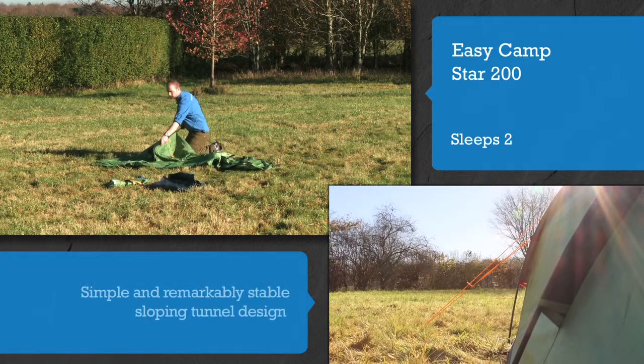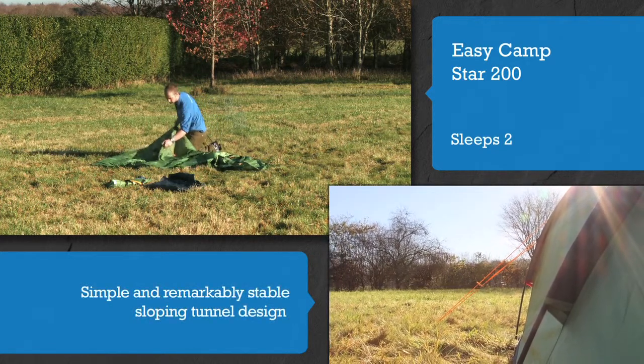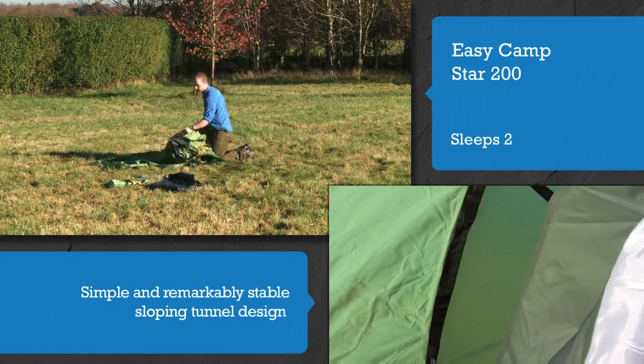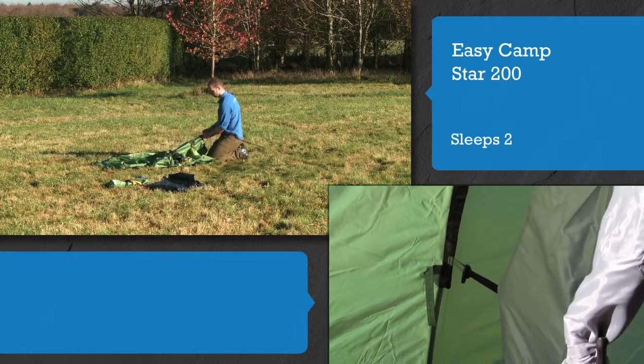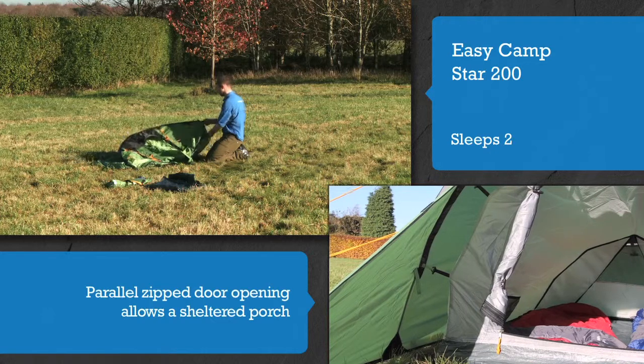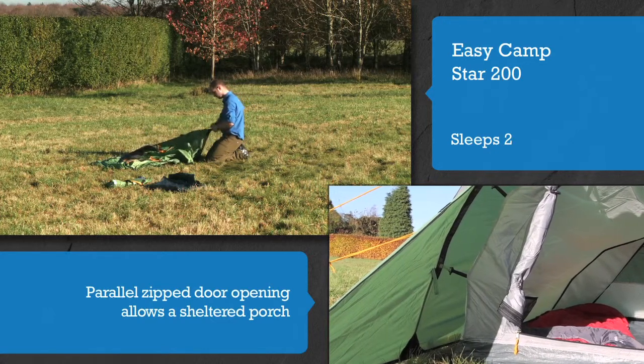Using a simple and remarkably stable sloping tunnel design, this tent pitches as one, or flysheet first. The parallel zip door opening allows a sheltered porch to be constructed, no matter which way the wind is blowing.